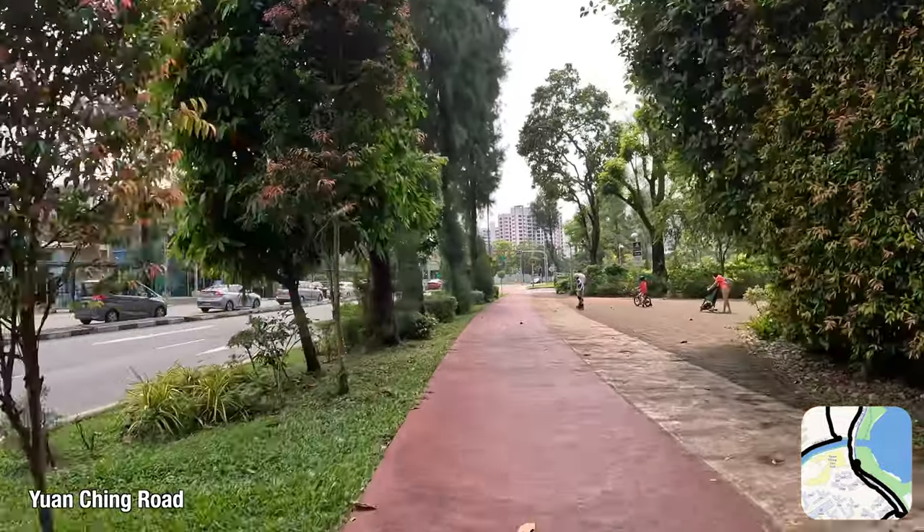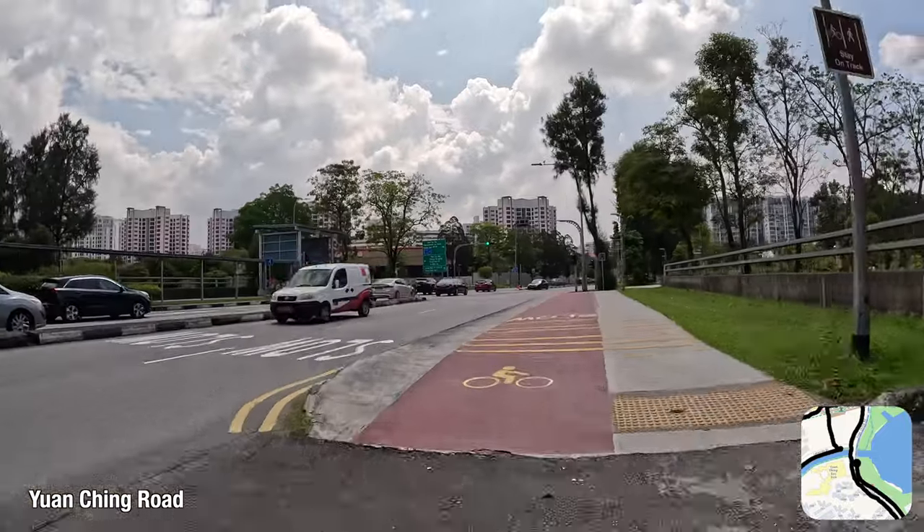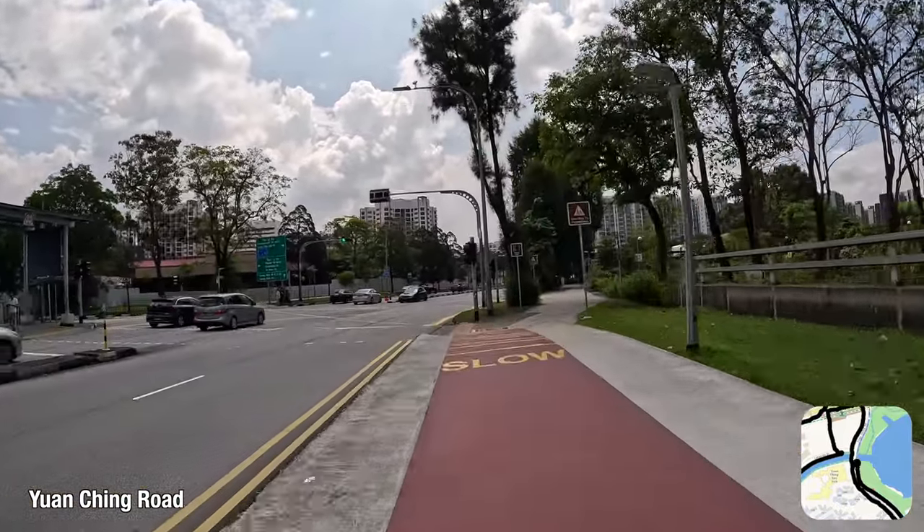If you are a resident here, do give it a try sometimes. The time savings as opposed to waiting for a bus can be significant, especially during off-peak hours.